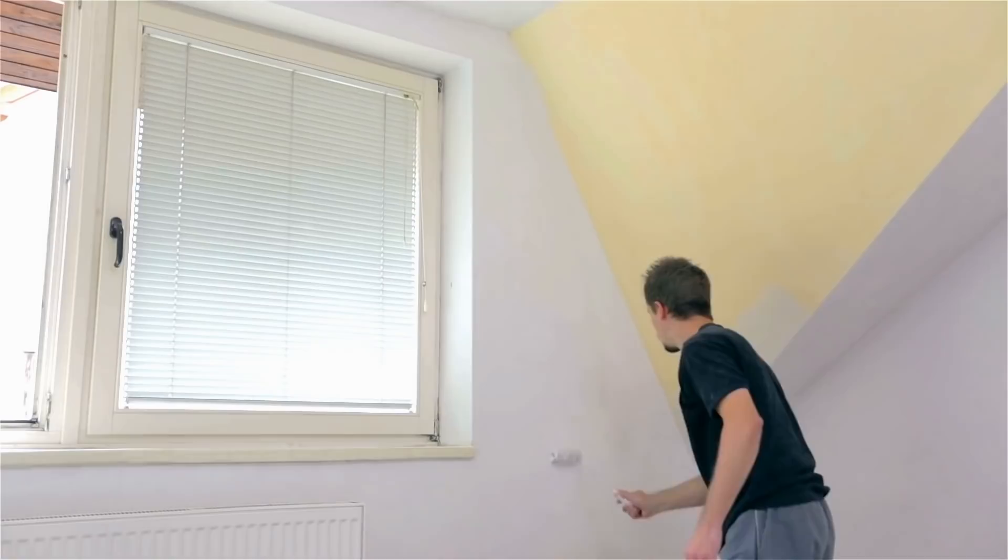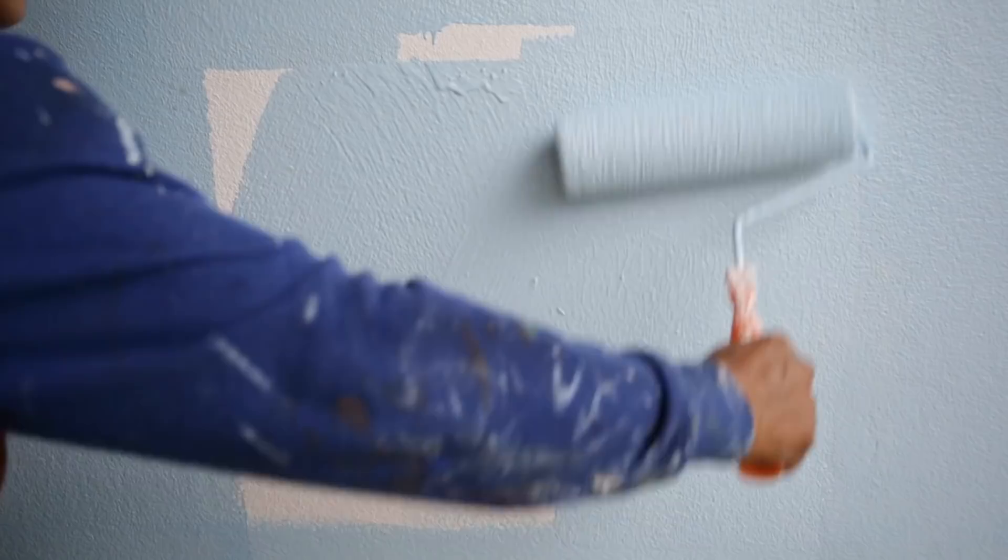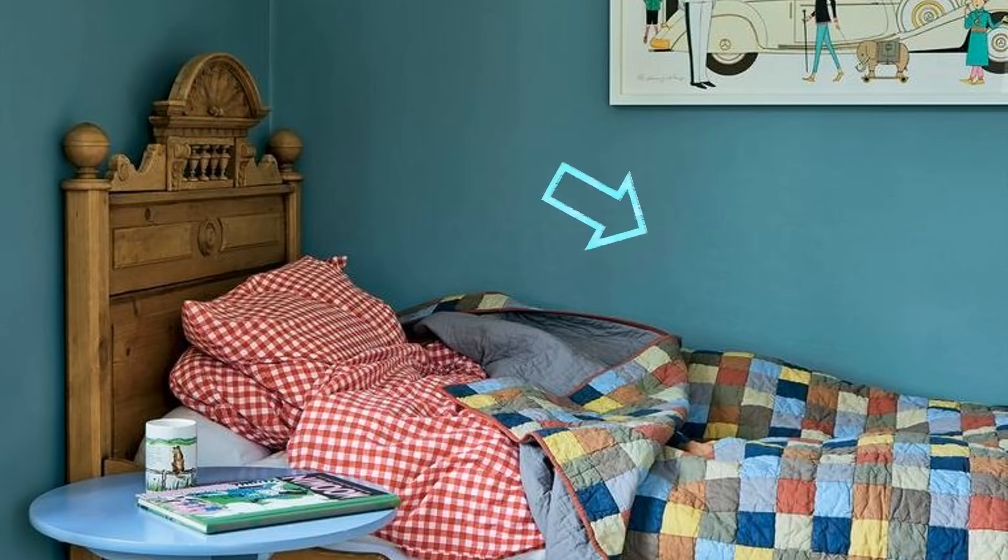5. Although it may be tempting to try and create visual separation in the room by painting the walls different colors, that might just make the room look smaller than it is. Instead, go for one solid color. This creates a sense of seamlessness in the space. A unique color like this also acts as a distraction. When the eye is drawn to the walls, you don't notice the size of the room as much.